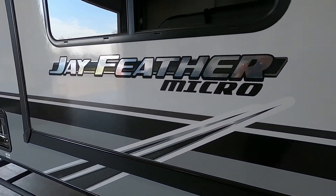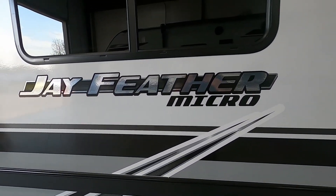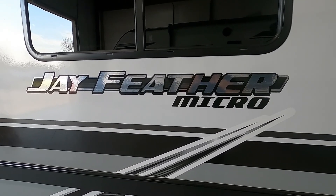Thank you so much for your purchase. We hope you guys enjoy this Jay Feather for many years to come. Happy camping!